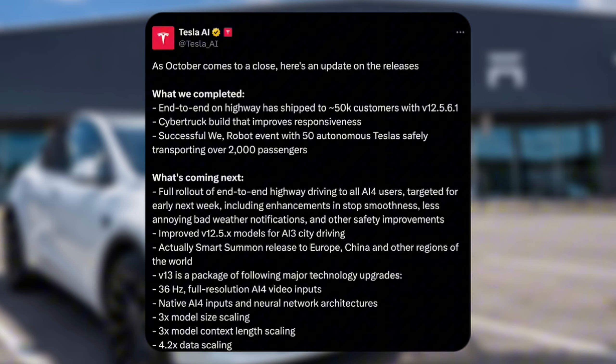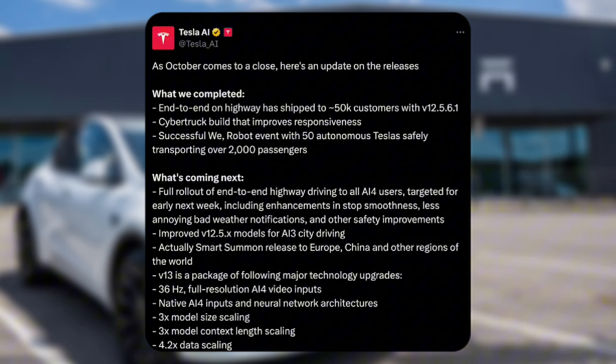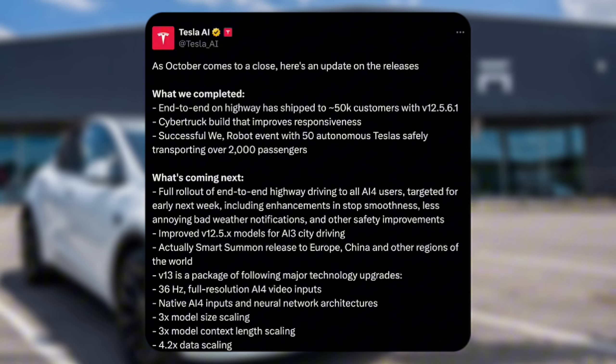As October comes to a close, here's an update on the releases. They had very nice months and actually released Cybertruck full self-driving and all the different things, including the WeRobot event with 50 autonomous safety vehicles transporting 2,000 passengers.